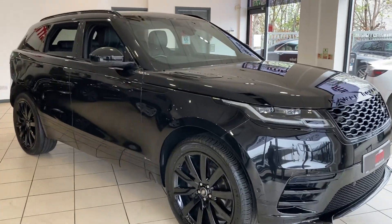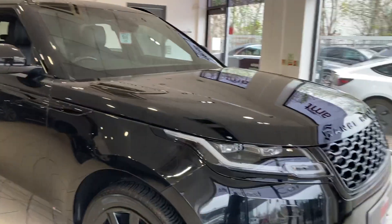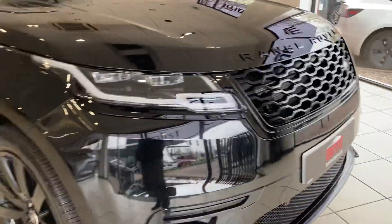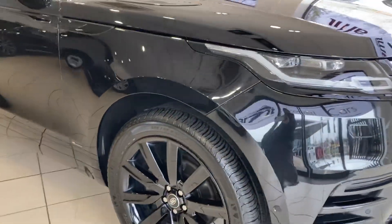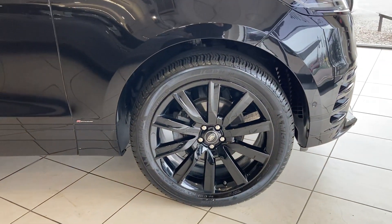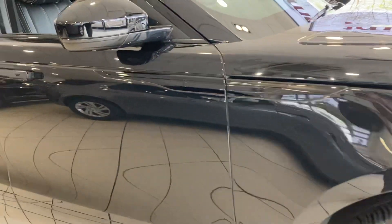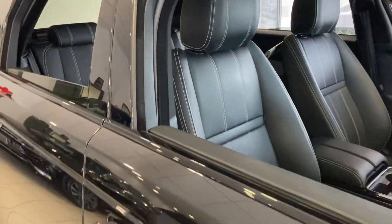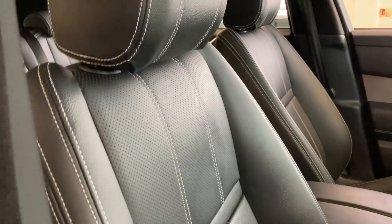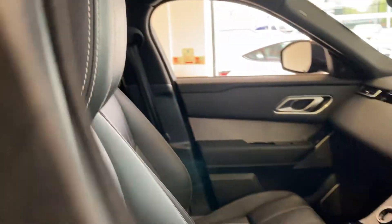Finished in Santorini black, the car has the exterior black pack which gives you the black grille, black badges, and black side vents. It has 21-inch gloss black 10-spoke alloy wheels, and the interior has matching black leather seats with contrast white stitching.